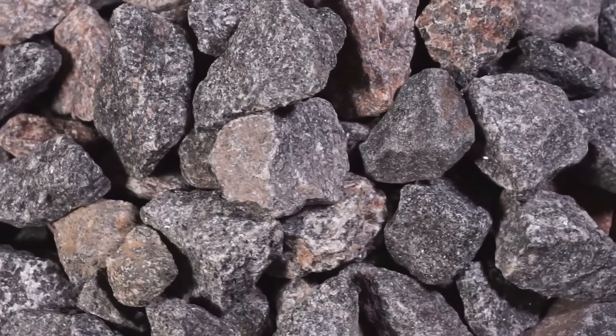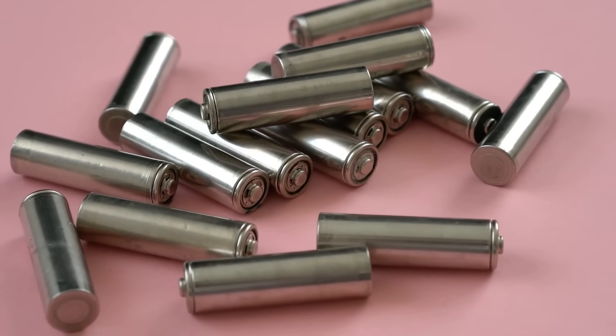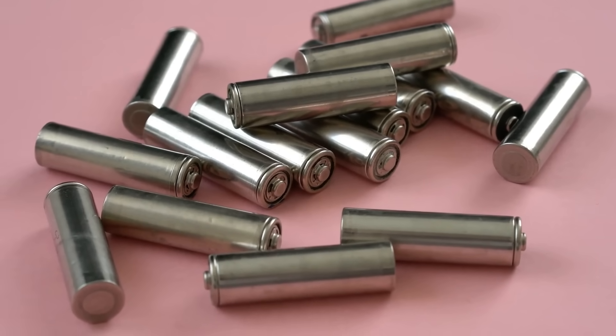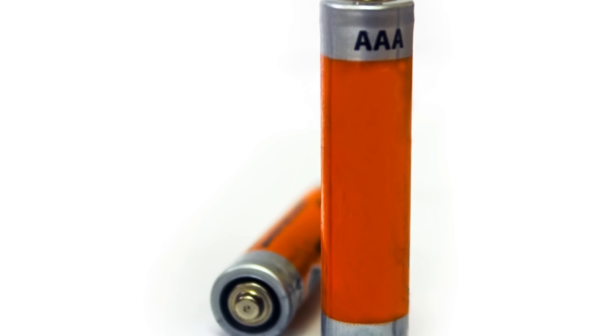Four: crushed stone batteries. Companies like Brenmiller Energy are exploring using alternative materials like rocks to store thermal energy. These batteries store heat instead of electricity, and can be used for a variety of industrial purposes.